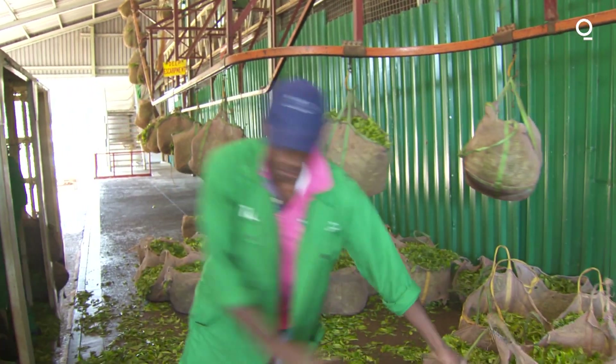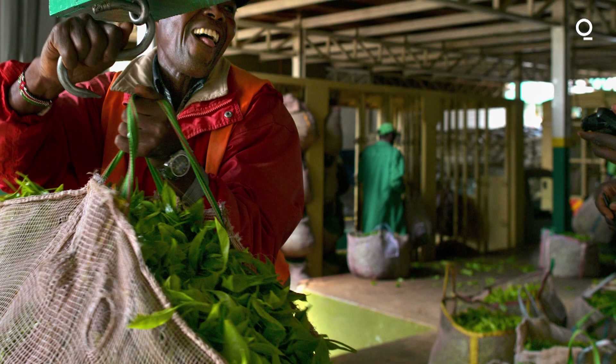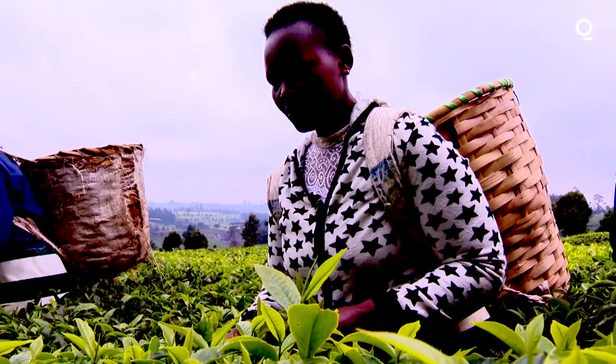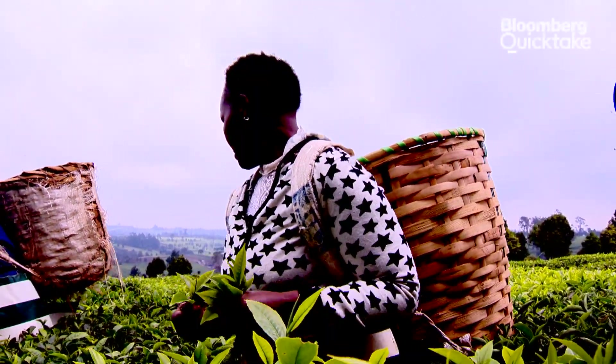We're not getting value as Kenyans in this process, and we need to get value. We have to remove it from the control of a few people. Currently it used to be controlled by Unilever, which had all these brands across the group. We want to be part of this — producing, packaging, and marketing our own tea. In that way, we as Kenyans become major stakeholders in the value chain, and once that happens, we can ensure the growth of tea in the future.